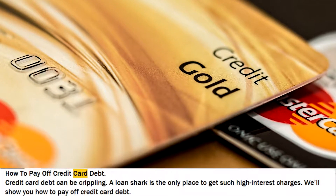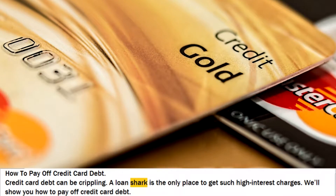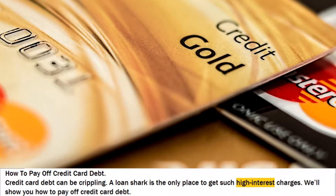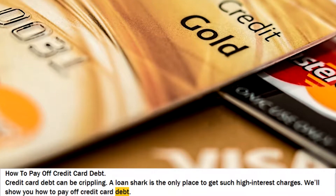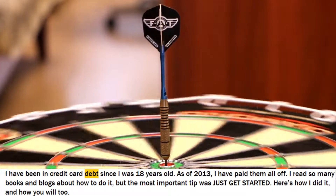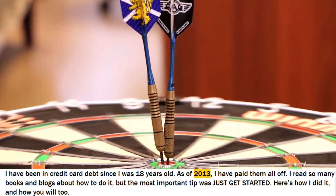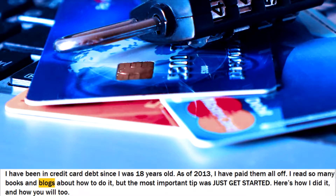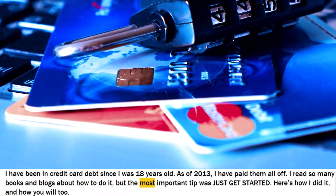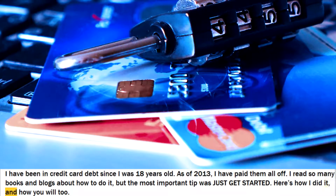How To Pay Off Credit Card Debt. Credit card debt can be crippling. A loan shark is the only place to get such high interest charges. We'll show you how to pay off credit card debt. I have been in credit card debt since I was 18 years old, and as of 2013, I have paid them all off. I read so many books and blogs about how to do it, but the most important tip was just get started. Here's how I did it, and how you will too.